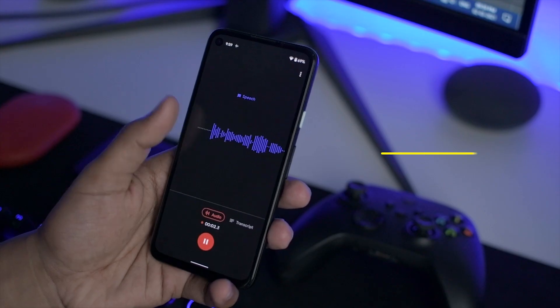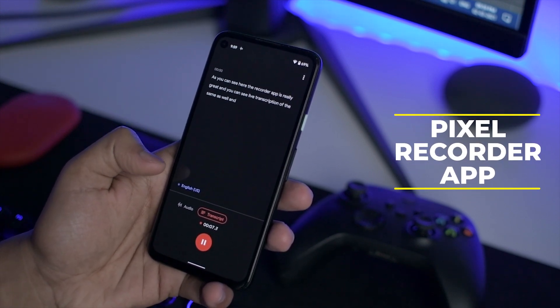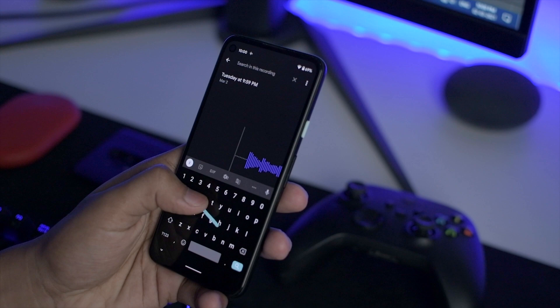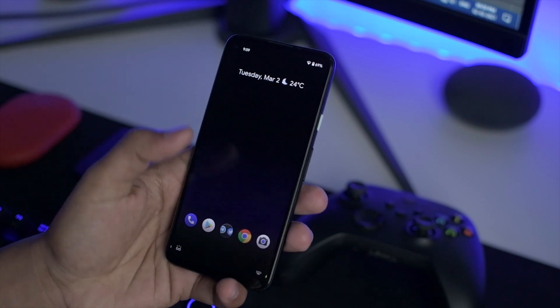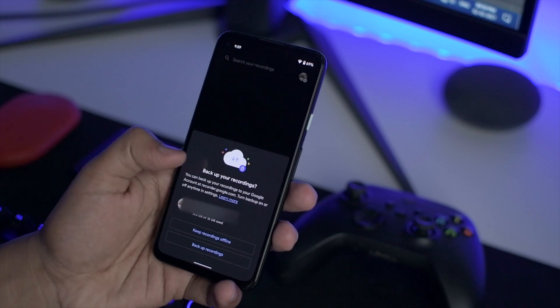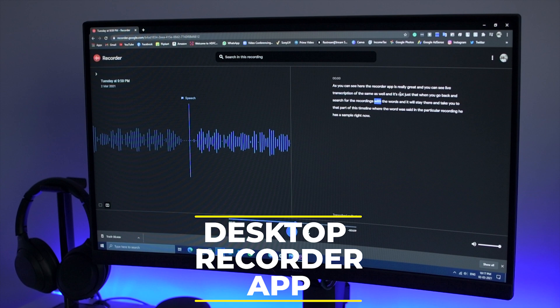Next is the Recorder app. Pixel has an amazing recorder app — you can search words you have said because it takes the transcription and matches it with the timeline of the recorded audio. But now this recorder app has finally got a good backup system. Not just that, you can also access it from the desktop, download recordings there, and enjoy the same features as on your Pixel. Sharing between devices has become much easier and there is a proper Google Drive backup system enabled now. After this update, the recorder app actually feels complete.